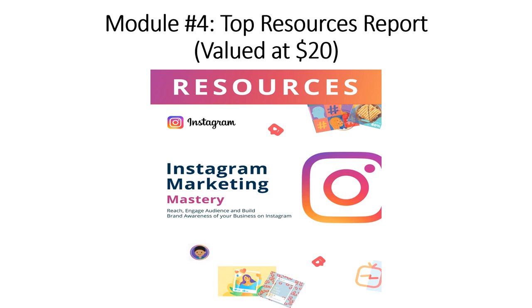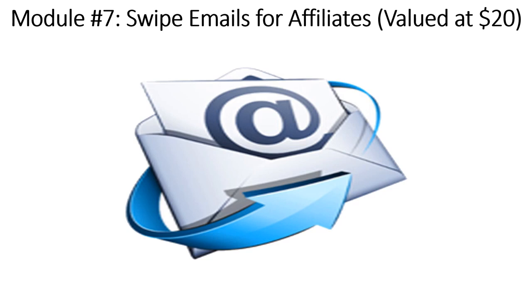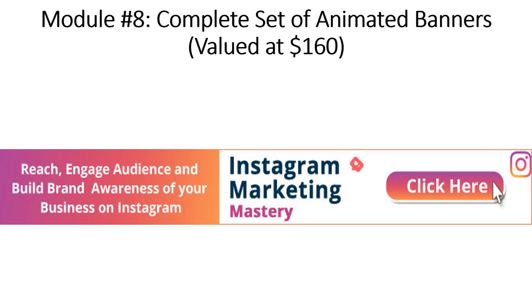Module number five: High Converting Sales Copy, valued at $320. Module number six: Six Professional Mini Sites, valued at $160. Module number seven: Swipe Emails for Affiliates, valued at $20. Module number eight: Complete Set of Animated Banners, valued at $160.